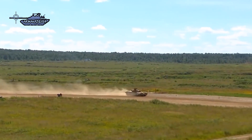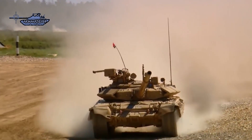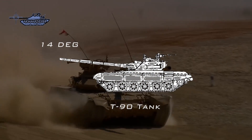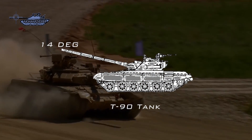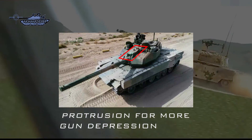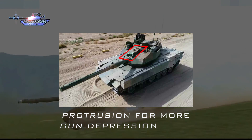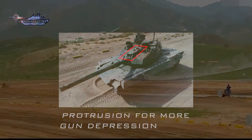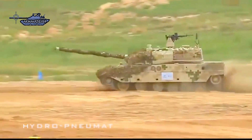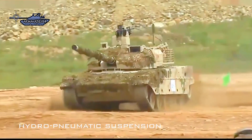A major requirement for tanks to fight in mountainous areas is the elevation and depression of the main gun. The T-90's gun can elevate to 14 degrees upward and 6 degrees downward. The Type 15's elevation and depression figures are unknown, but it possesses higher values than the T-90, augmented by an extrusion on top of the gun mantle to increase gun depression. Additionally, it features a hydropneumatic suspension with adjustable ground clearance.